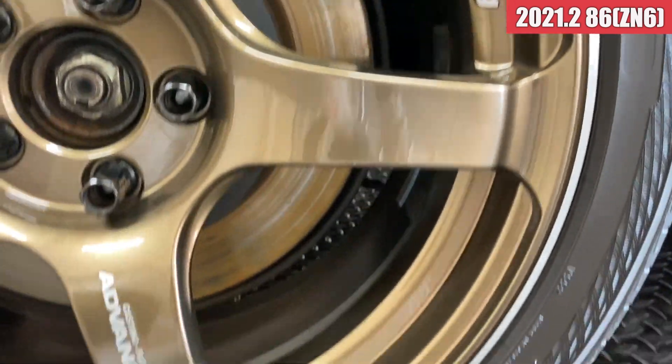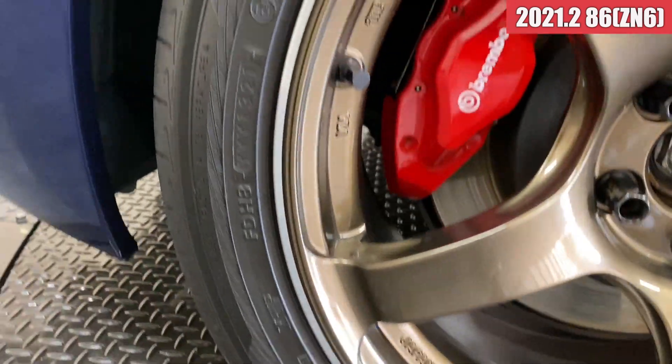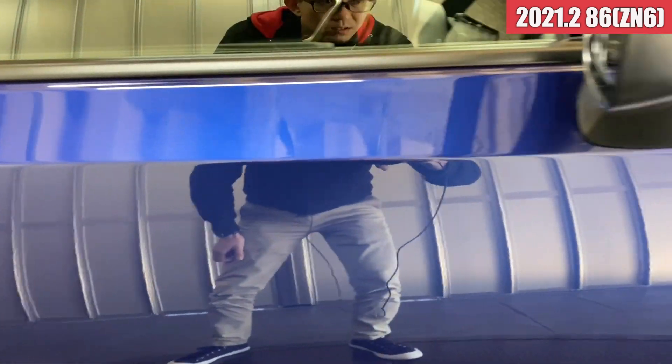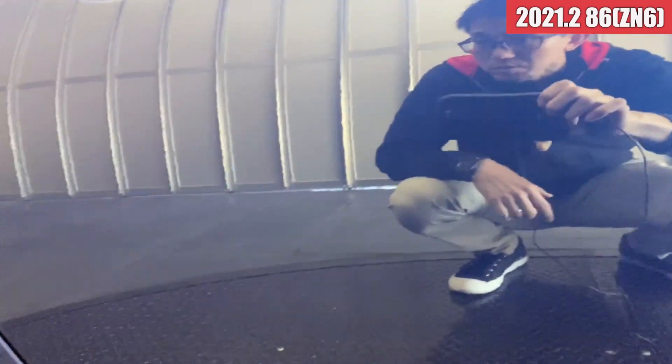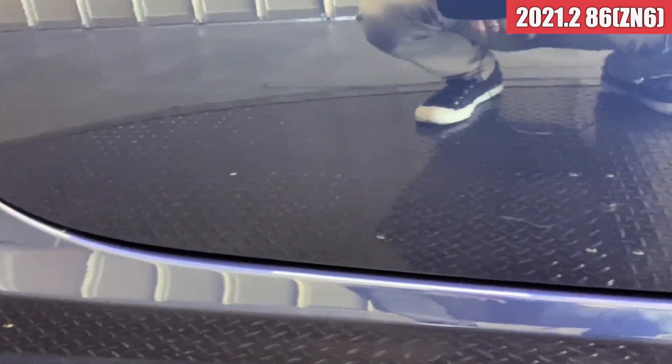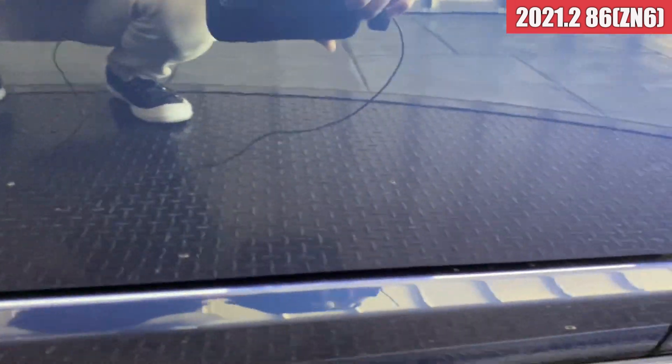右リアフェンダーは綺麗な状態ですね。右リアのホイールにはちょっとガリ傷がありますね。そこ以外は特に見当たらなそうな感じです。運転席のドアですけれども、こちらも綺麗ですね。艶があって気になるような傷は特に見当たらない感じです。